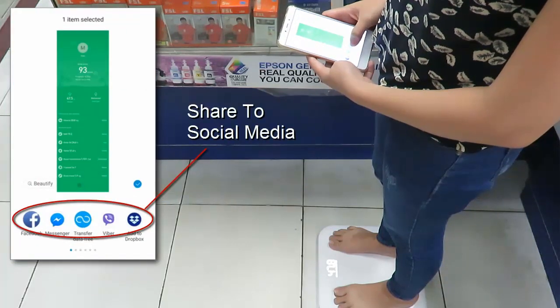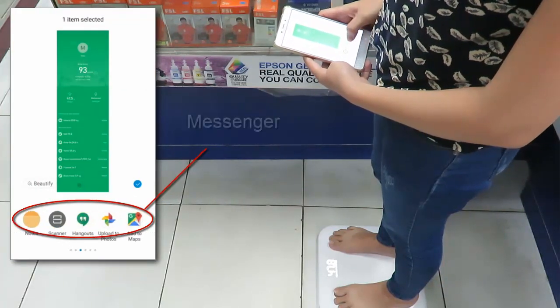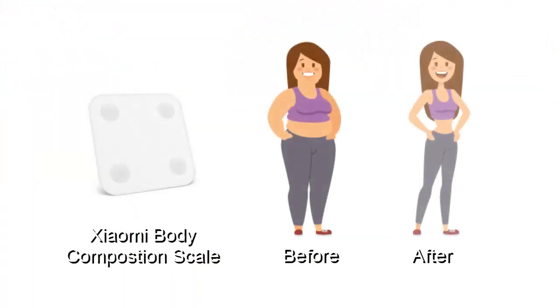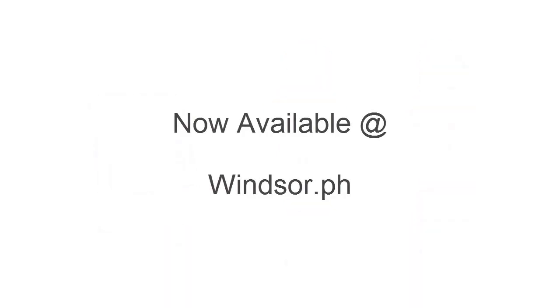Then share it to any social media such as Facebook, Messenger, Viber, etc. With the Xiaomi body composition scale, weight management can now be more effectively and affordably managed. Now available at winter.ph.